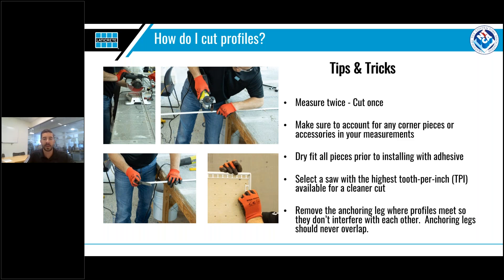Always select a cutting blade with the highest TPI available — this will lead to a cleaner cut with fewer burrs. And lastly, when two profiles intersect in a corner, make sure the anchoring legs don't overlap or intersect. This can be done with a simple pair of metal snips to remove the anchoring leg in that particular section, as shown in the picture.